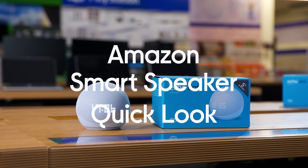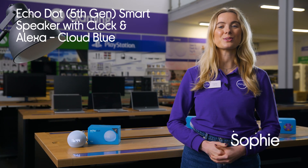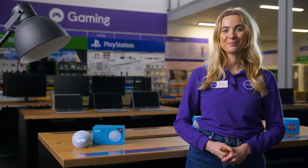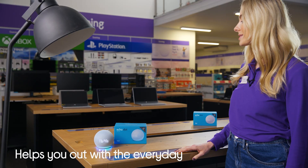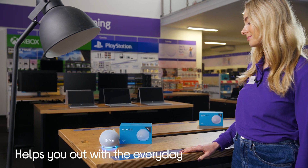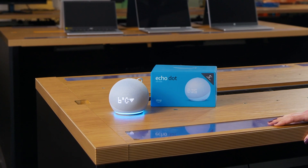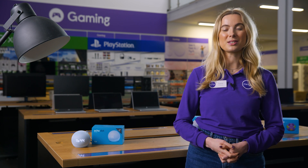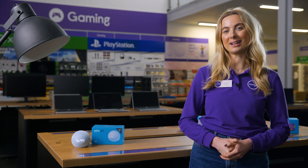Let's take a look at the Amazon Echo Dot. It can help you out with all sorts in your everyday life as it comes with Alexa, the built-in voice assistant. Just use simple voice commands to get weather updates, add something to your shopping list, or set reminders to keep your day moving smoothly. It can also link with all the smart tech in your home so you can use it to adjust the thermostat and turn on smart lights.